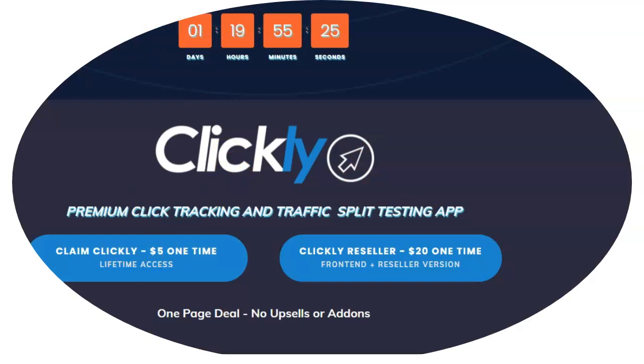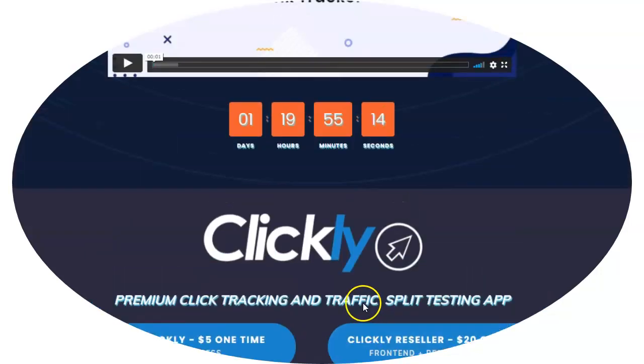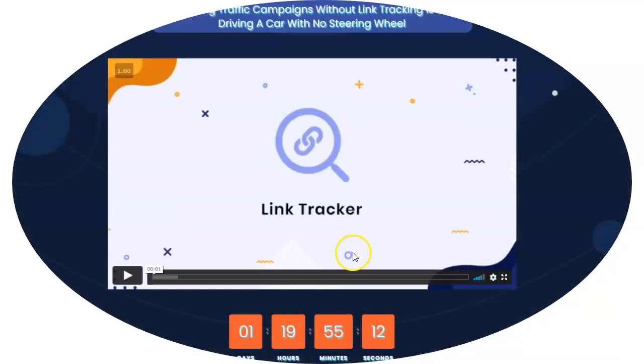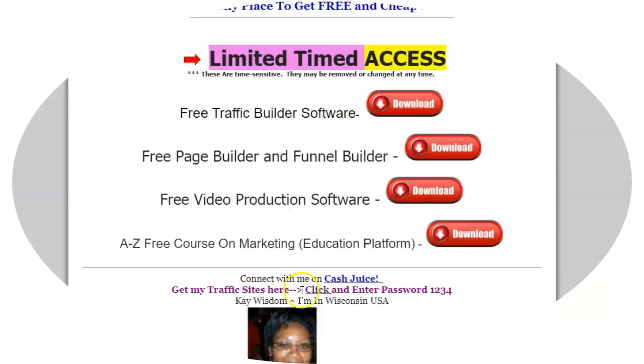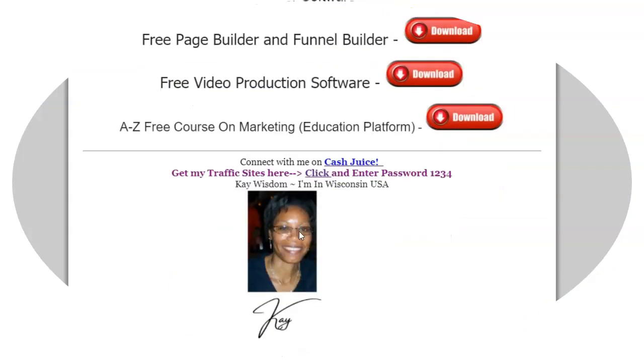So this is it for this software — it is five bucks and it's a limited-time access, or you could get reseller rights for about 20 bucks. There's no upsells, no add-ons — you get everything in this one software. Let me show you one more thing. They don't mess around: if they say the deal is going to end in a couple of hours, it's going to end.